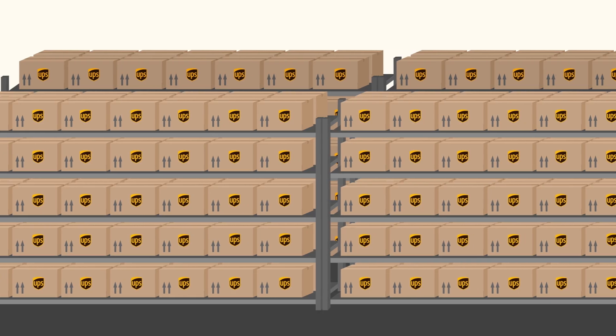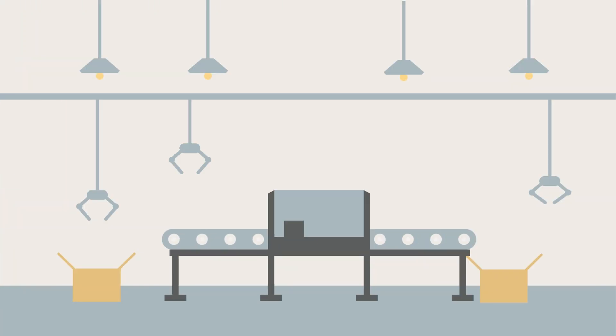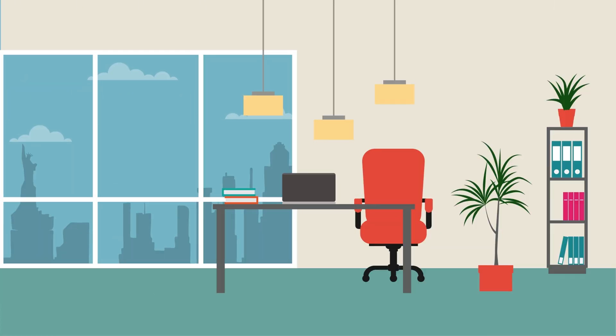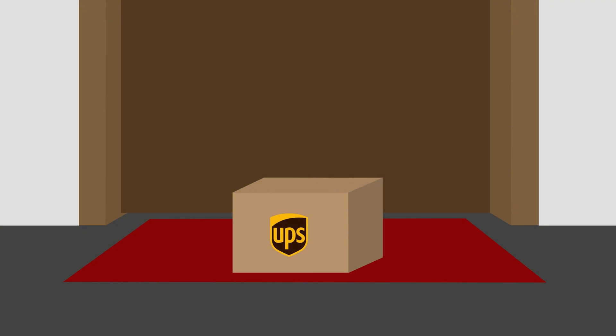UPS doesn't just use RFID for packages — it's also applied in fleet tracking, warehouse automation, and asset control. For example, RFID labels on reusable pallets reduce loss and speed up returns. The technology creates a seamless flow of goods from the warehouse floor to your doorstep.